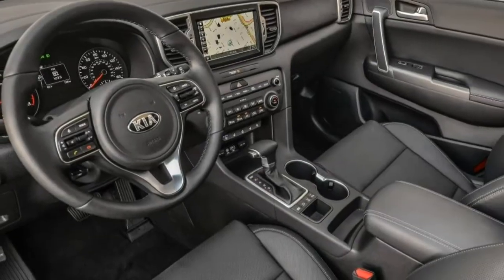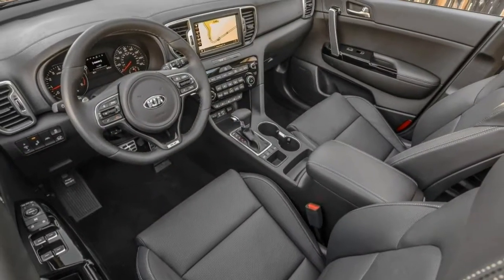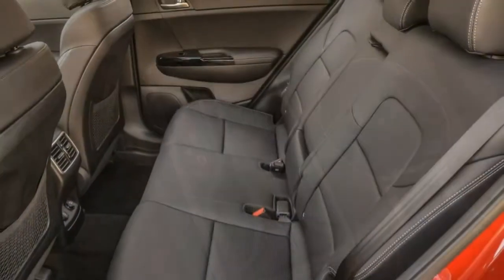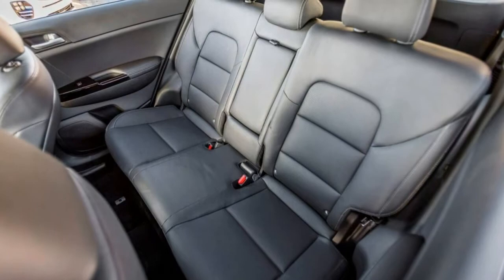The Kia Sportage has typically been an alternative choice for a compact crossover SUV. Prior versions weren't as well-rounded as other more popular crossovers, but a lower price, plentiful standard features, and lengthy warranty helped get people into the driver's seat.